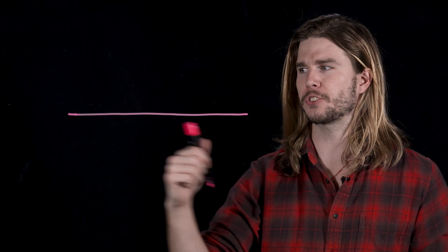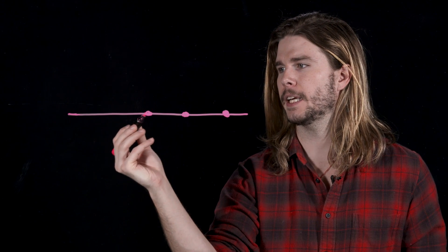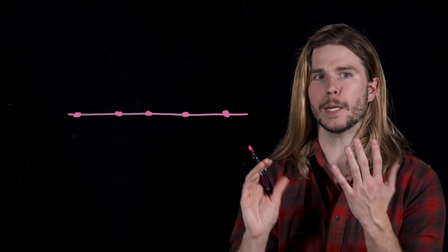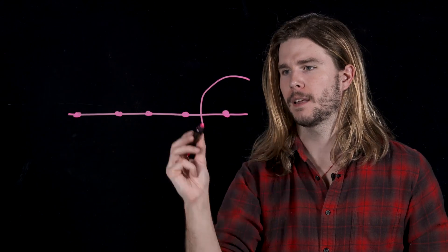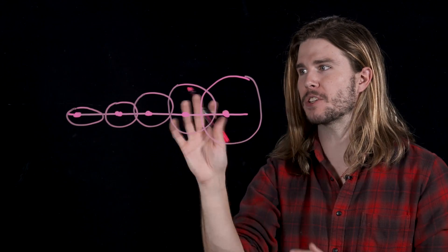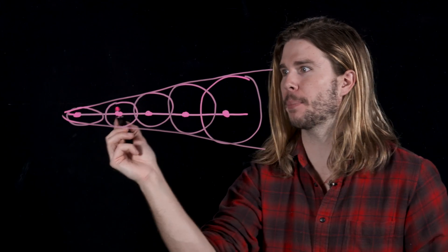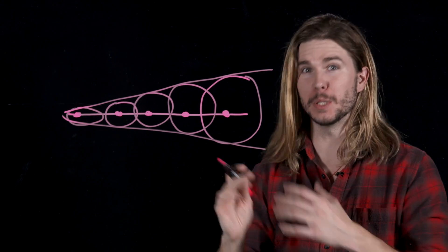Let's say an electron is causing a disturbance in water here, here, here, here, and here. These disturbances then ripple out from these points, kind of like when you toss a rock into a pond, but with light. But because the particle is actually traveling faster than these disturbances are, it creates a kind of shock front. And this shock front adds up to have a high frequency — the frequency of blue light.